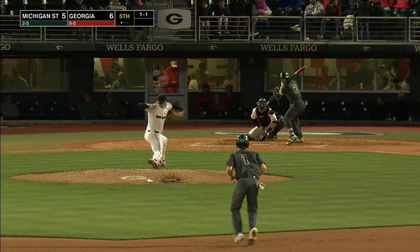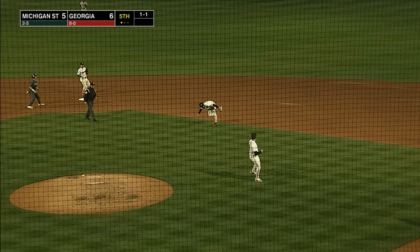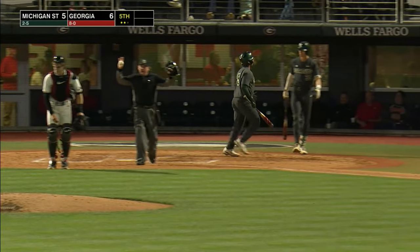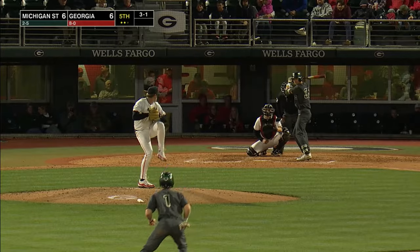Both of these runners on base. Here's the pitch — this one is fisted over the head of the pitcher Sutton. Charging in from second is Murillo, he bare hands it — what a play there. Throws on to first, the run will score, the runner at second held.